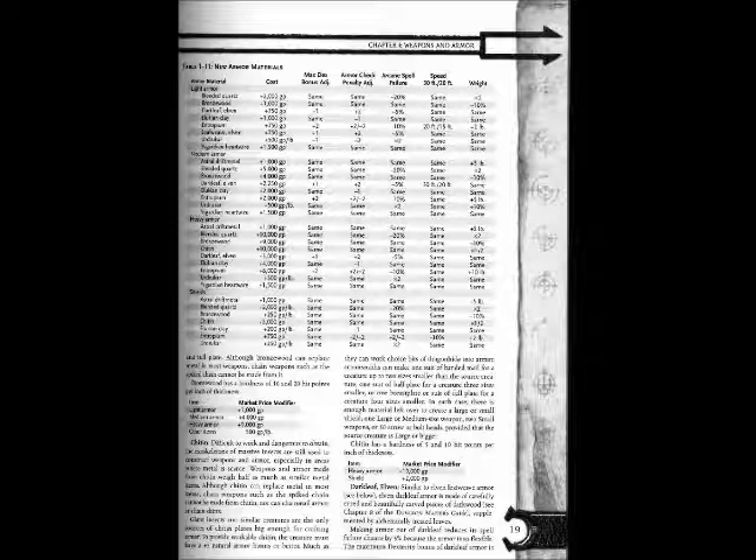Table 1-11: New Armor Materials. Blended Quartz — light armor: cost +2,000 gp; max Dex same; armor check penalty same; arcane spell failure -20%; weight ×2. Bronze Wood — light armor: cost +1,000 gp; max Dex same; armor check same; arcane spell failure same; weight -10%. Darkleaf Elven — light armor: cost +750 gp; max Dex +1; armor check penalty +2; arcane spell failure -5%; weight same. Delukian Clay — cost +1,000 gp; max Dex same; armor check penalty -1; arcane spell failure same; weight same.